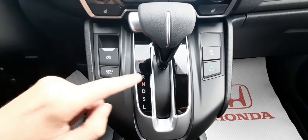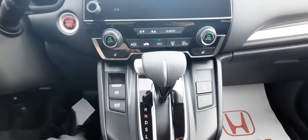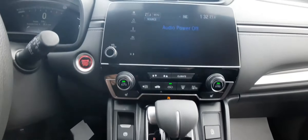The electronic parking brake and brake hold assist are going to make things really convenient. Automatic engine shutoff and eco mode are both going to save you lots of money on gas mileage. Check this out too — we've got heated seats up front, a really nice climate control system.